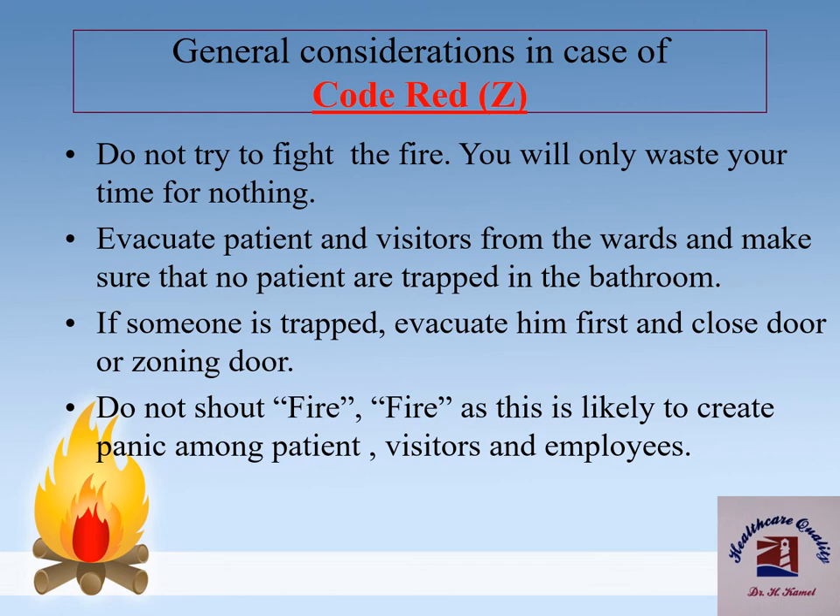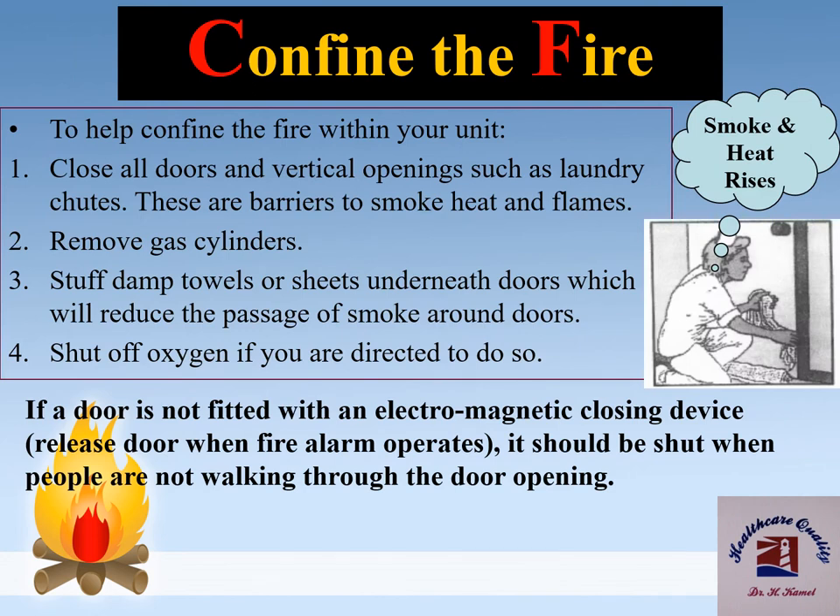General considerations in case of Code Red Z: don't try to fight the fire as you will only waste your time. Evacuate patients and visitors and make sure that no patients are trapped in the bathroom; if someone is trapped, evacuate them first and close the door. To confine the fire, close all doors and vertical openings such as laundry chutes, which are barriers to smoke, heat, and flames. Remove gas cylinders. Stuff damp towels or sheets underneath doors to reduce smoke passage. Shut off oxygen if directed to do so. If a door is not fitted with an electromagnetic closing device, it should be shut when people are not passing through.